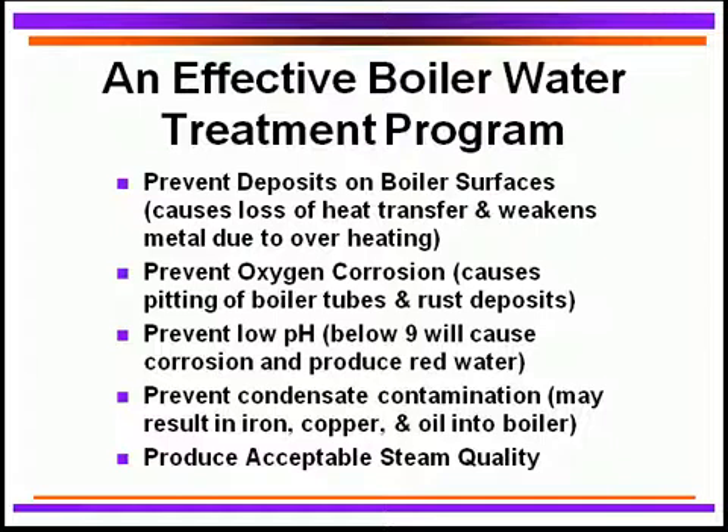We need to control any corrosion coming from oxygen. Oxygen causes pitting of boiler tubes and the production of a lot of iron oxide. We want to certainly protect that boiler from oxygen corrosion.